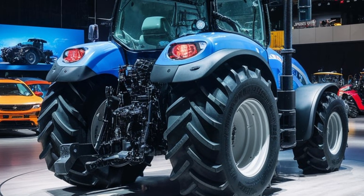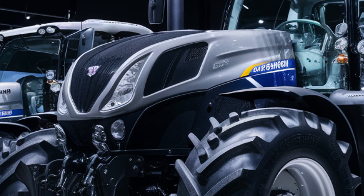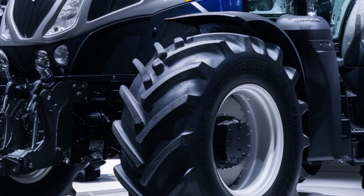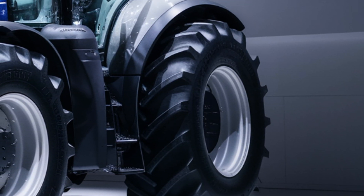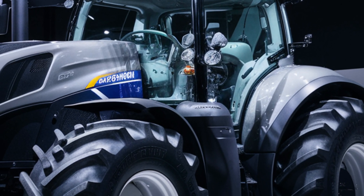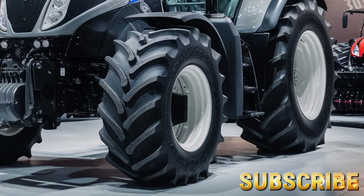At the heart of the T6090 is a robust engine that delivers impressive power and fuel efficiency. The tractor is equipped with a 6.7-liter six-cylinder engine that produces up to 165 horsepower, making it capable of handling demanding tasks like plowing, hauling, and heavy-duty field work.